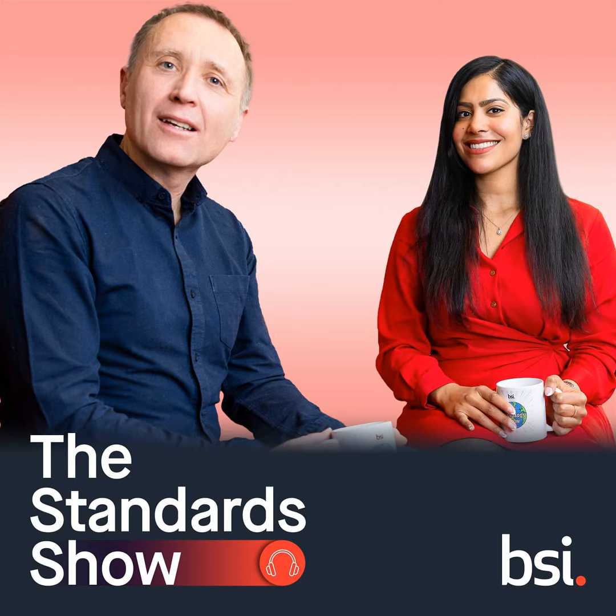You are listening to Certification Conversations from The Standard Show, in collaboration with BSI Certification, helping organisations to embed best practice. Today's episode is on the Innovation Management Kite Mark. Hello, my name is Matthew Childs, and this is Certification Conversations, a podcast series from The Standard Show, developed in collaboration with our friends at BSI Certification. Our guests are BSI's Rahul Shah and Chris Parry.